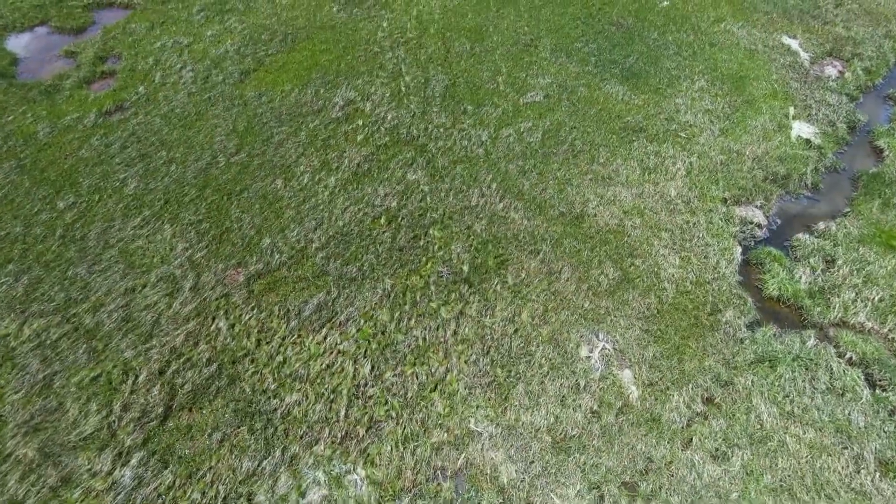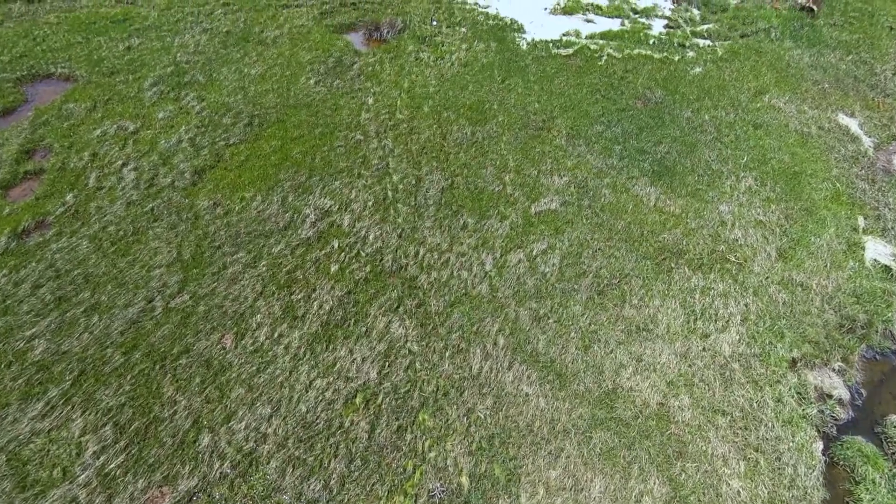If sea level rise accelerates to the point where we're talking about multiple feet, those things are going to be overwhelmed and it'll be a matter of retrenching to higher ground. But over the foreseeable future, building in some of these natural communities — oyster reefs, seagrass meadows, wetlands of various kinds — they'll all help. Trying to use green infrastructure, the idea is that we can help buy some time.